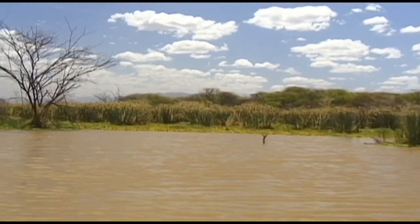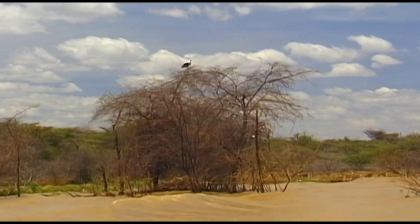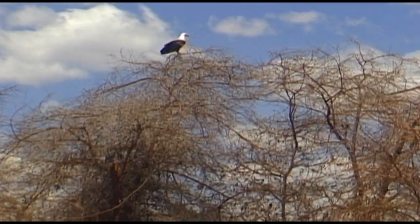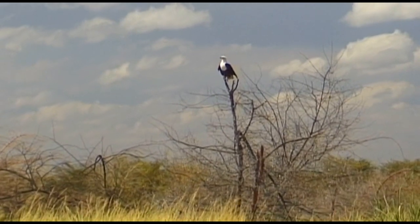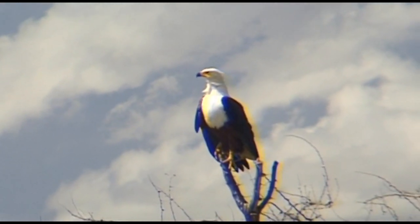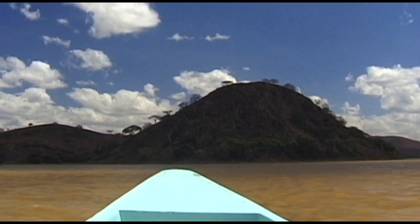The African eagle is the king of the sky. From the tops of the trees that grow on the banks of the lake, they keep a watchful eye on everything that happens on the lake below. The scream of the African eagle has become synonymous with the local landscape and is often referred to as the voice of Africa.